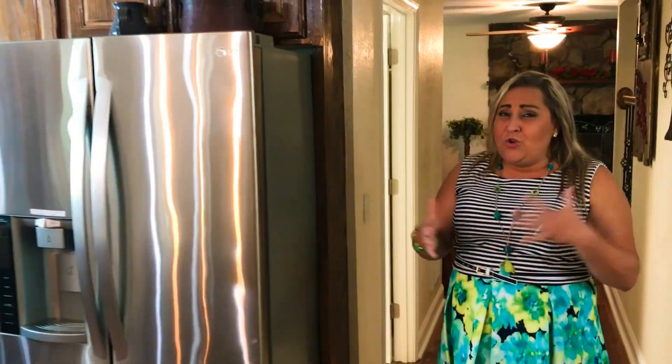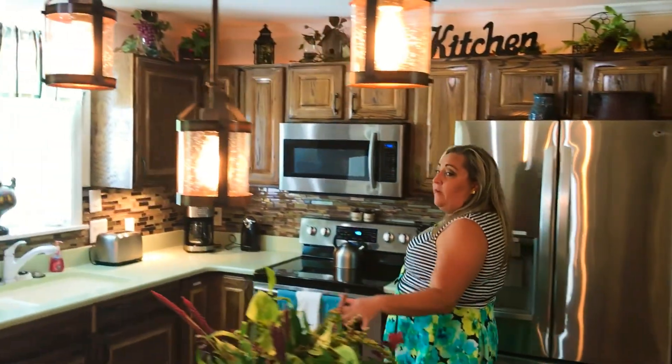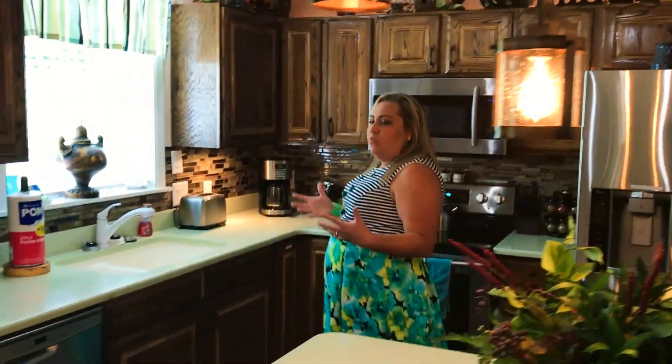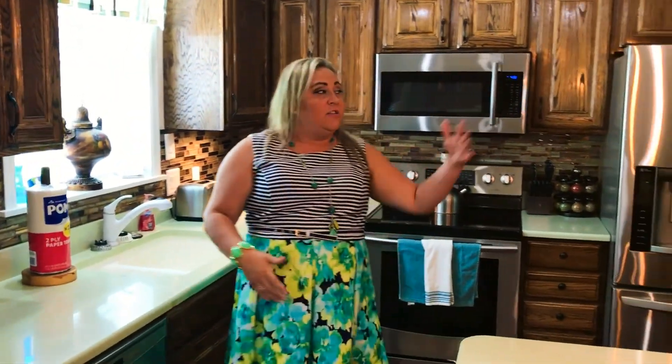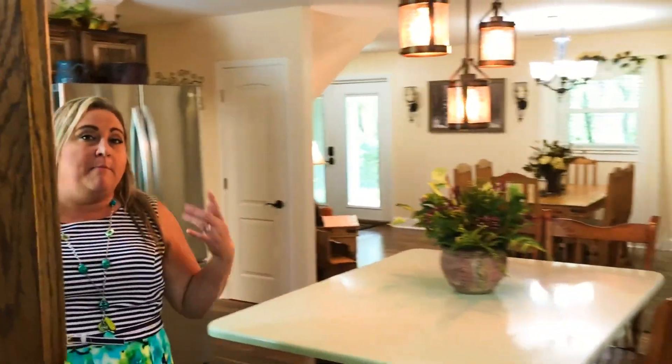This home just had a huge renovation with all new stainless steel appliances, nice cabinetry, lovely countertops. You've got seating for four here, seating for six here, seating for ten here. You can fit your whole family in here when you make that meal that's gonna bring you all together on your vacation.